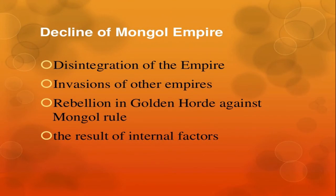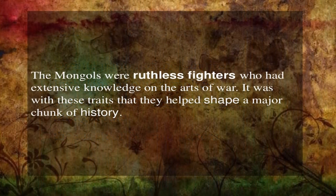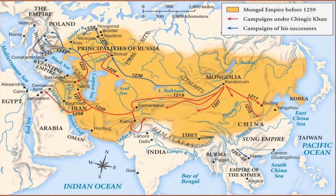There were multiple reasons for the decline of the Mongol Empire: disintegration of the empire, invasion by other empires, rebellion in the Golden Horde against the Mongols, and the result of internal battles. Though ruthless fighters with extensive knowledge of the art of war, the Mongols helped shape a major chunk of world history. The map shows the Mongol Empire before 1259 and campaigns under Genghis Khan and his successors.